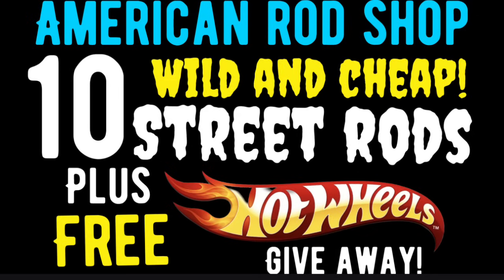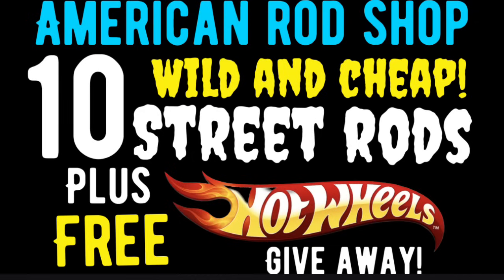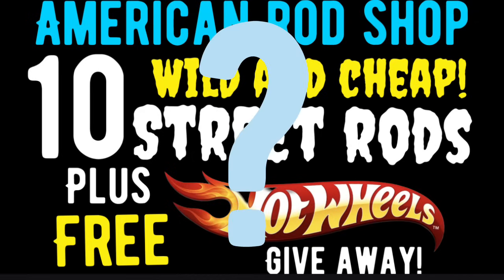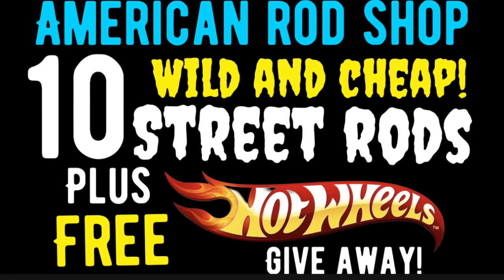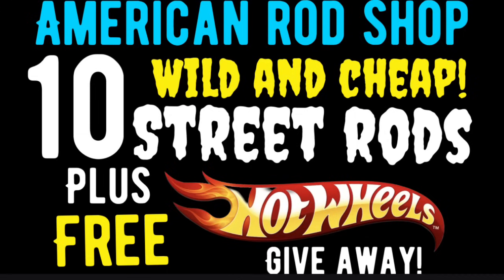Hey American Rod Shop family, welcome back into another episode of American Rod Shop. My name is Solen, and I think this is one of the best episodes we've ever aired. I found you 10 very affordable street rods that I think you're going to want to buy. We're going to find out who won the Hot Wheels from last video's giveaway, give away another Hot Wheels, showcase a viewer's car for sale, and I've got trivia for you too.